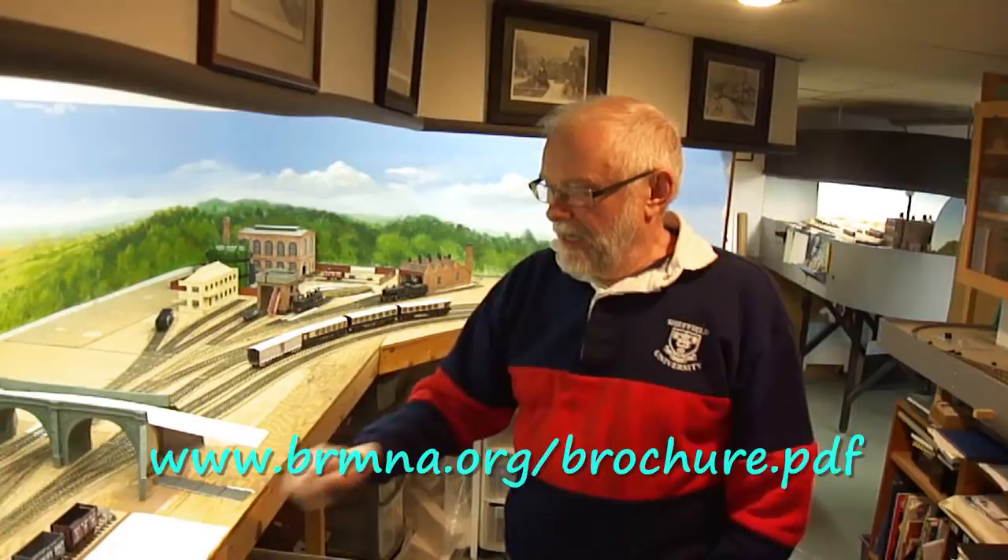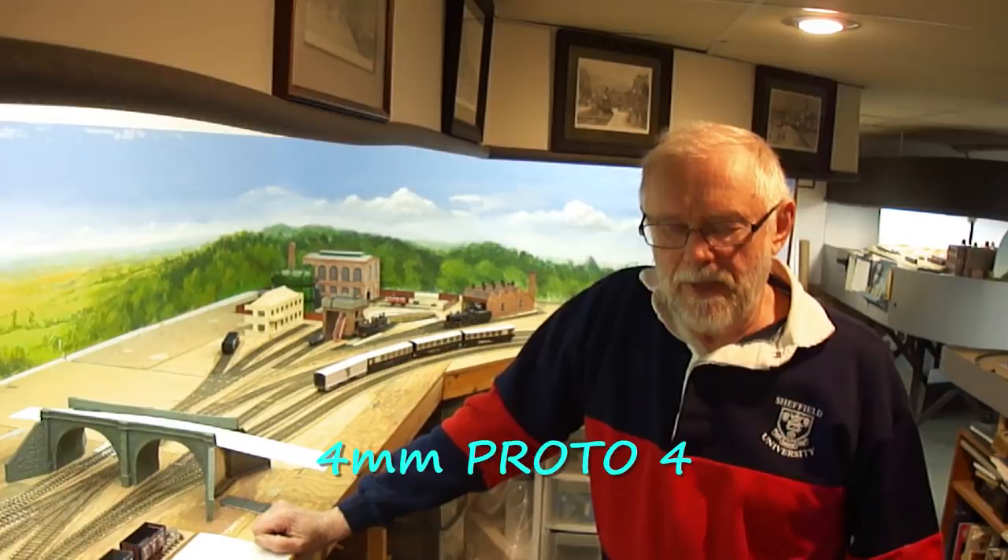The layout here is built in four millimeters to the foot scale, which would normally mean OO, but this is P4 — proto four. The difference is the track gauge: instead of 16.5mm it's 18.83mm, making it exact. North Americans are lucky because HO and 16.5mm track is almost dead-on, but it's not for British modeling. This is an attempt to get it exactly right.